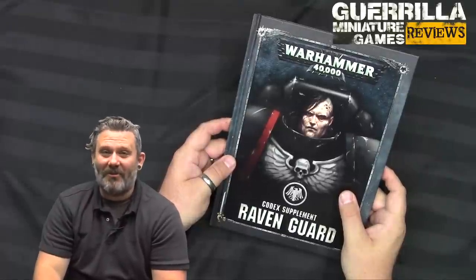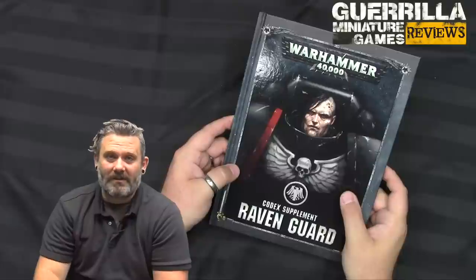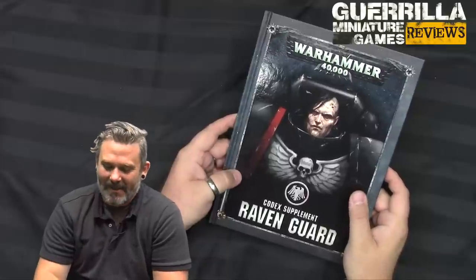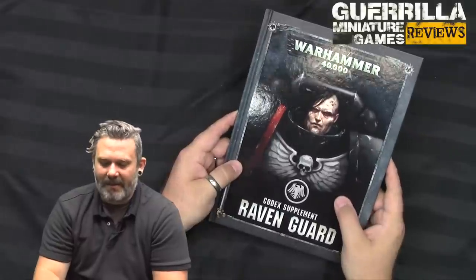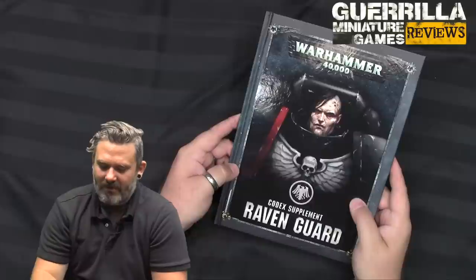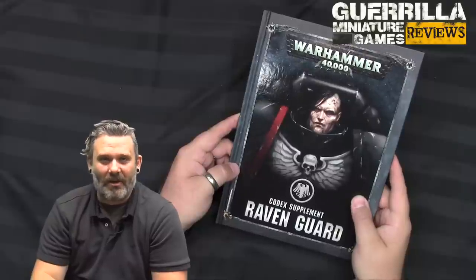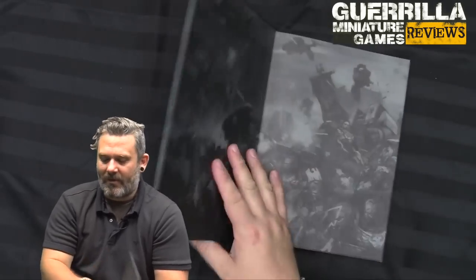Hey everybody, welcome to the GMG Review. I'm Ashton. Today I'm here with Codex Supplement Raven Guard, the fourth in a series of supplements, going alphabetically, for Codex Space Marines from Games Workshop. You do need the Space Marine Codex to use this supplement, but what this adds is the stealth master rules of the Raven Guard — the 19th Legion, founded during the Horus Heresy in the Warhammer 40,000 universe. They excelled at ambush and special commando-style fighting, and this book reflects that in its rules and backgrounds. Let's crack it open.